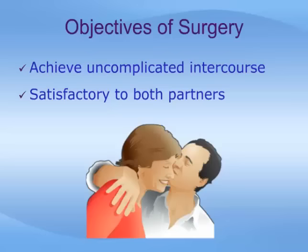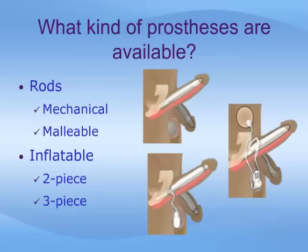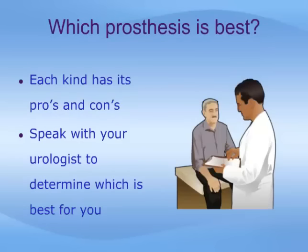The goal is to satisfy both partners. There is no single penile prosthesis that is best for all patients. There are two major categories of penile prosthesis: mechanical and malleable rods, which produce varying degrees of rigidity, and inflatable prostheses, which include the two-piece and three-piece varieties. It is imperative that you sit down with your urologist and carefully review the risks, benefits, and drawbacks to each type.